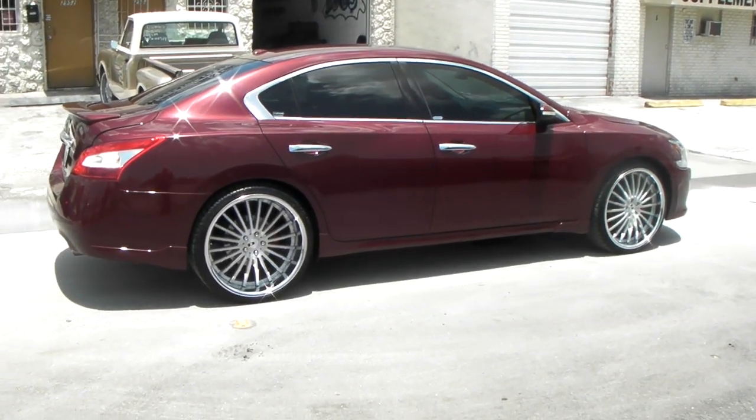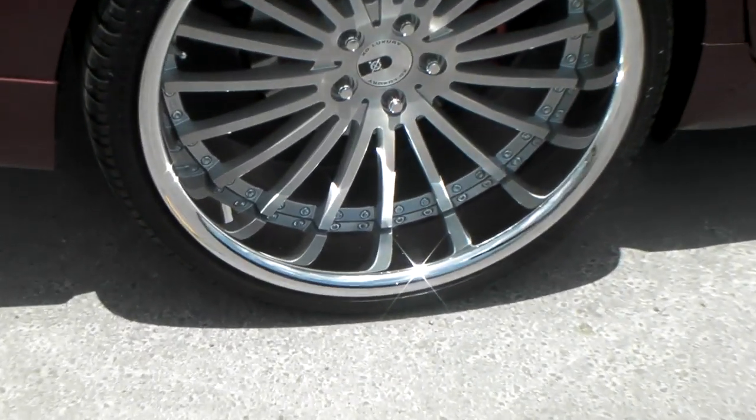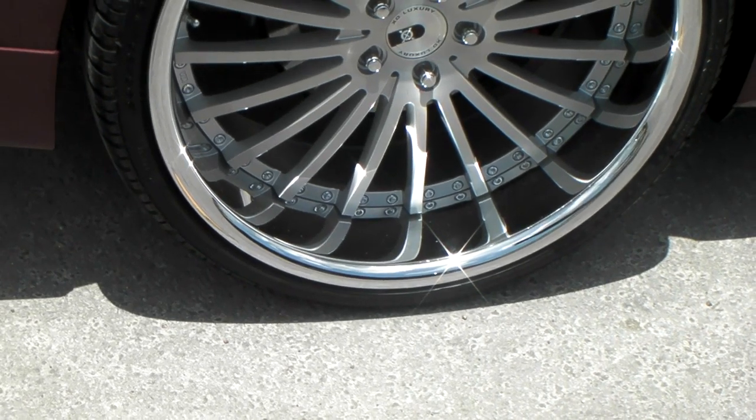Big lip in the back as you can see. Brushed face — got the flat look on it because a lot of people don't like when their wheels curve out. So nice looking wheels.